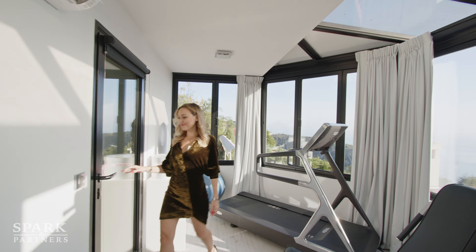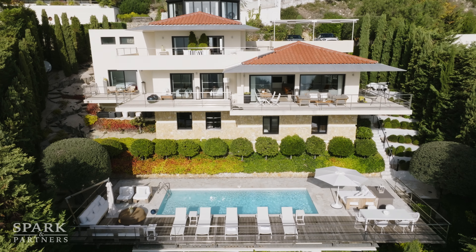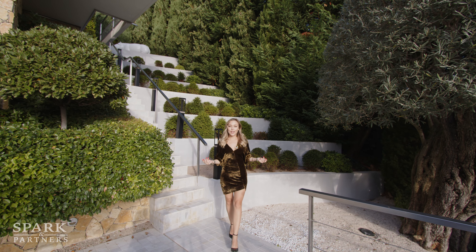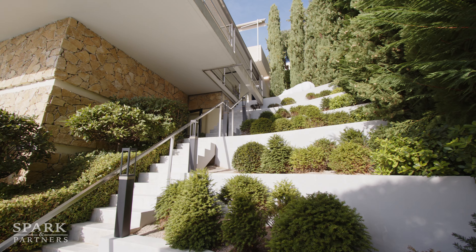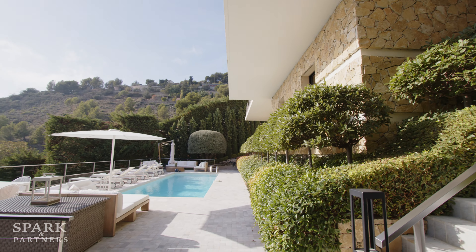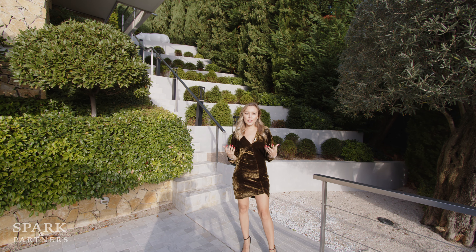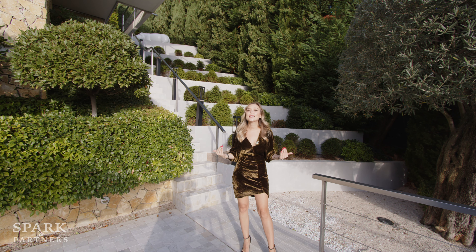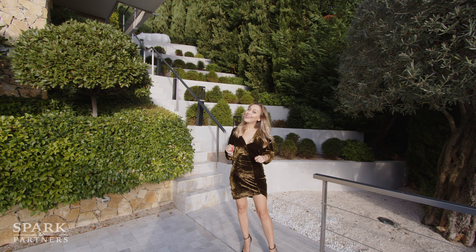What I truly love about this villa is the landscaping. We have amazing greenery and a great design. Thanks to these Italian cypress trees we have so much privacy — we can't see the neighbors and the neighbors can't see us. All we see is the sea and fabulous views. Let's go check out the pool area.